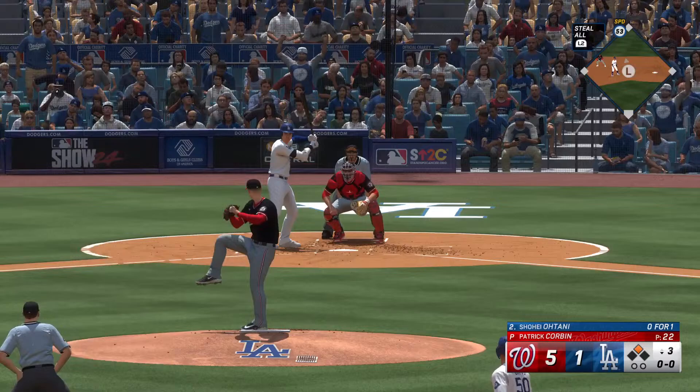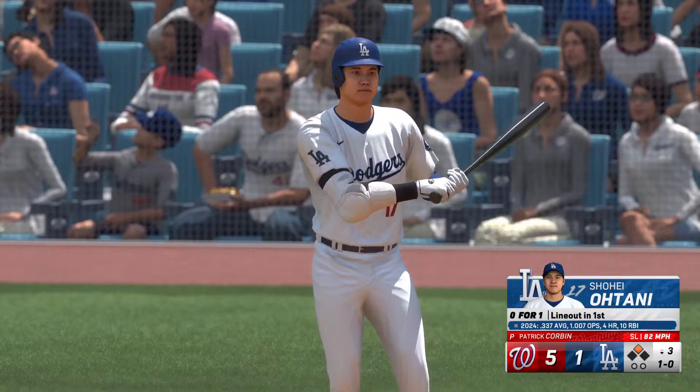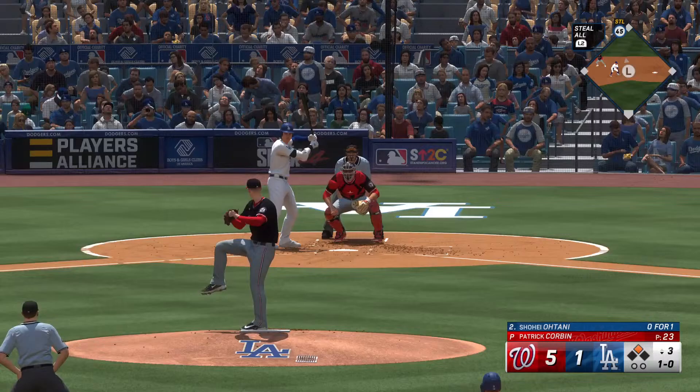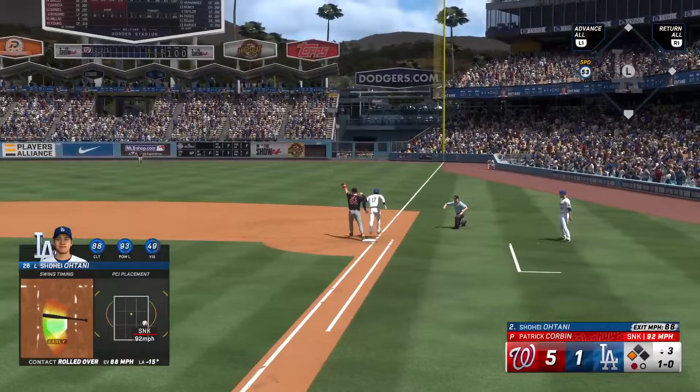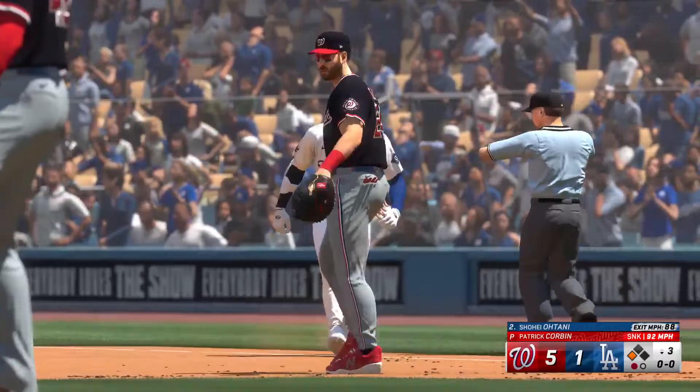Shohei Ohtani up to the dish — he's 0 for 1. Ball 1, no strikes. Back in 2023, Shohei hit a home run, stole a base, and had a scoreless pitching outing in the same game. You'll never guess the last person to do it — Pablo Sandoval. Oh, you're good. I feel like I've heard that one before.